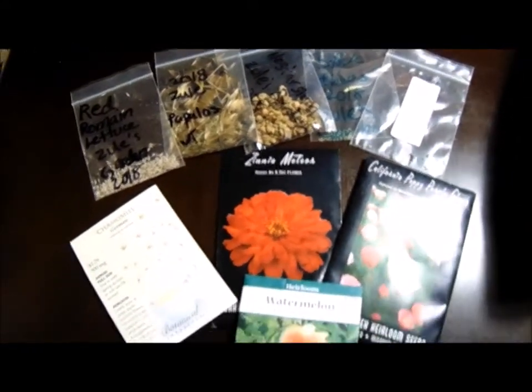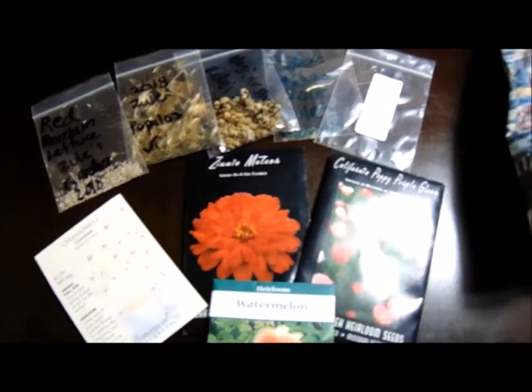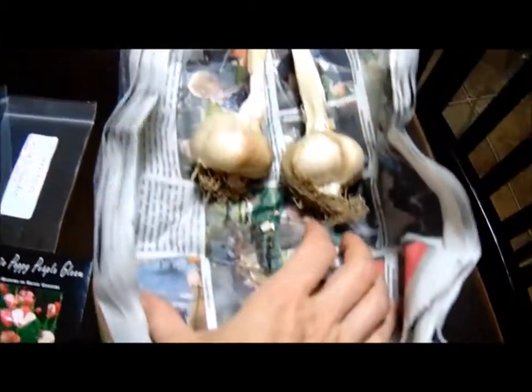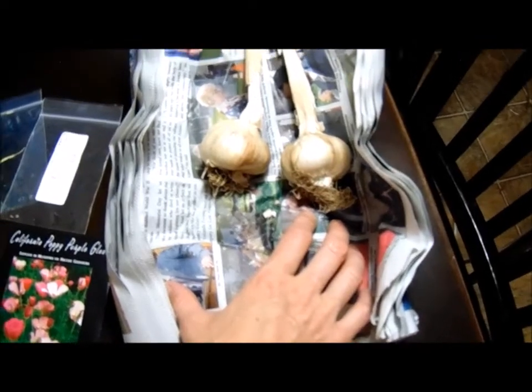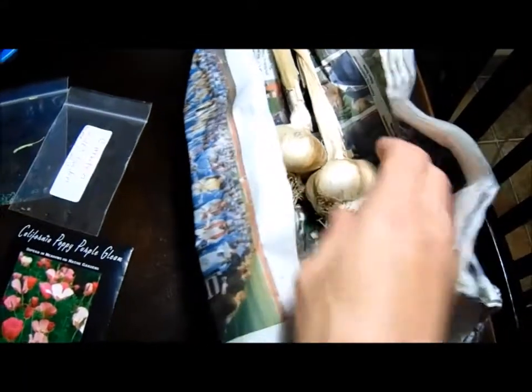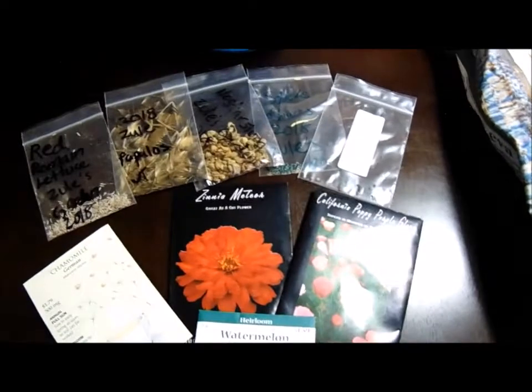We will definitely be planting these seeds in next year's garden — very excited! We also got some garlic from her that we will also be planting. Those are some really big, awesome garlics, so as you can see we were very excited to get all these things.